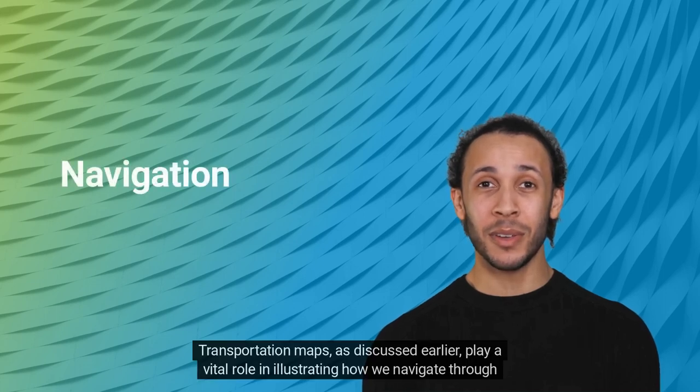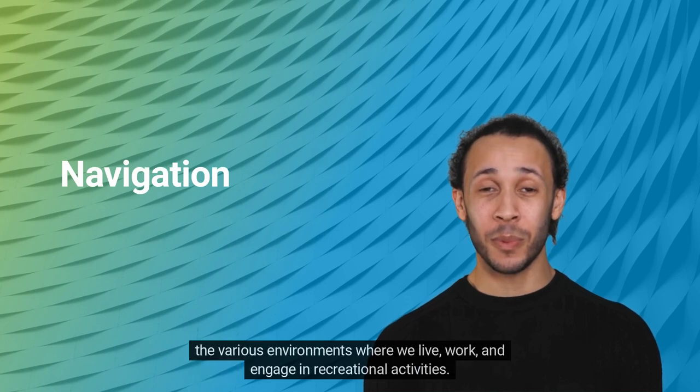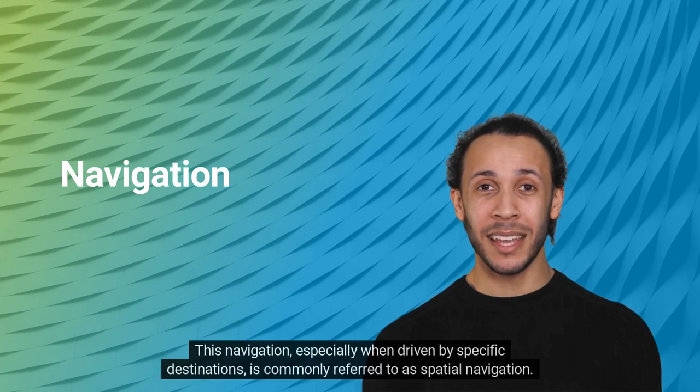Transportation maps, as discussed earlier, play a vital role in illustrating how we navigate through the various environments where we live, work, and engage in recreational activities. This navigation, especially when driven by specific destinations, is commonly referred to as spatial navigation.